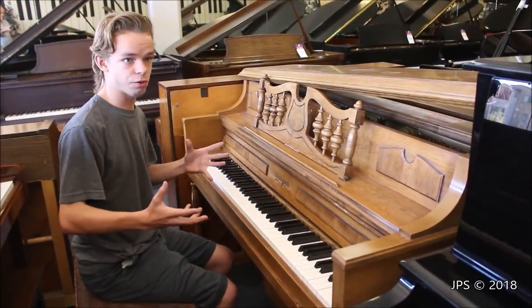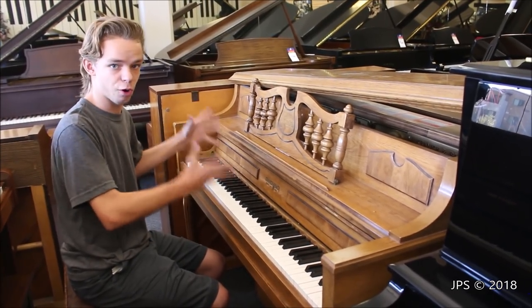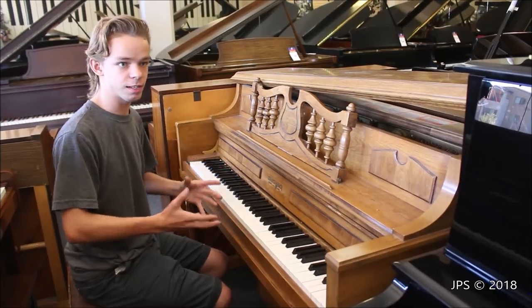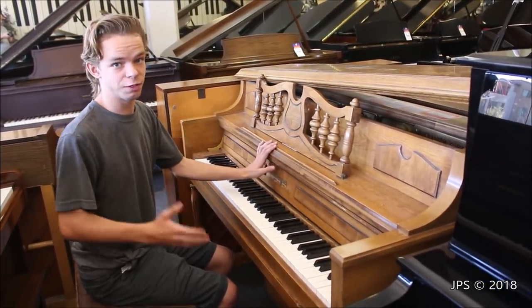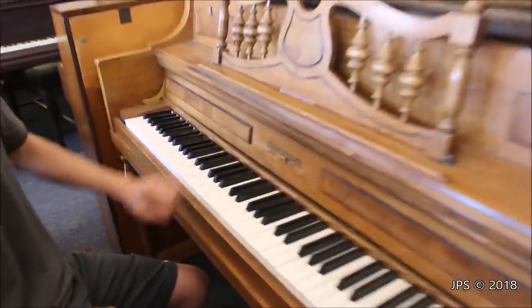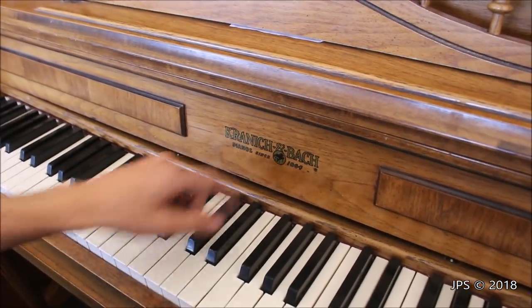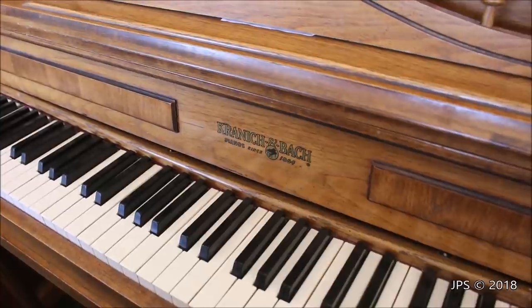As a complete contrast, we go from playing on a baby parlor grand piano to playing on an upright piano. What's interesting is that this piano was actually made in Nashville, Tennessee, which is kind of cool. The brand on the fallboard says Kranich & Bach Pianos Since 1864, which is kind of interesting.